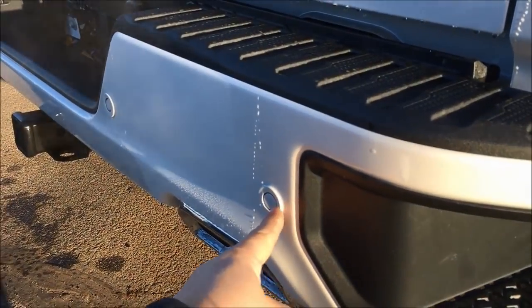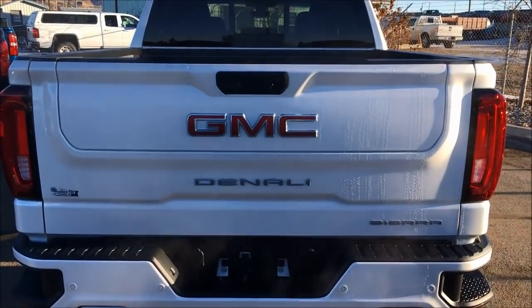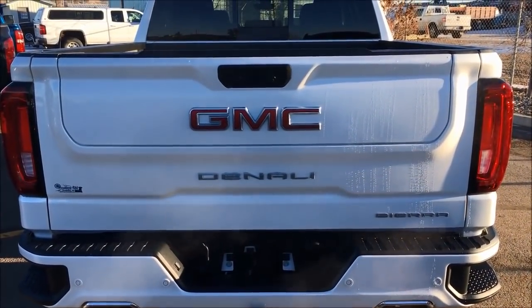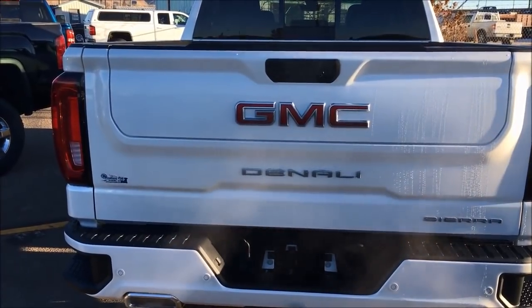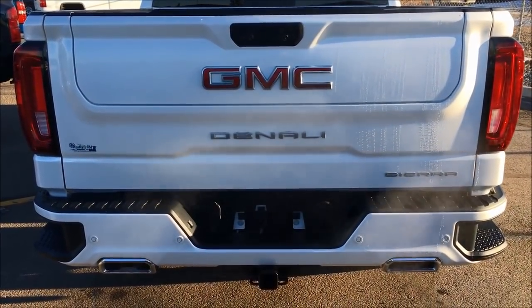You've got your sonar sensors front and back. That looks really sharp — the Denali logo. You can see, first ever on our 2019s, we've got the integrated dual exhaust. Looks really, really sharp.